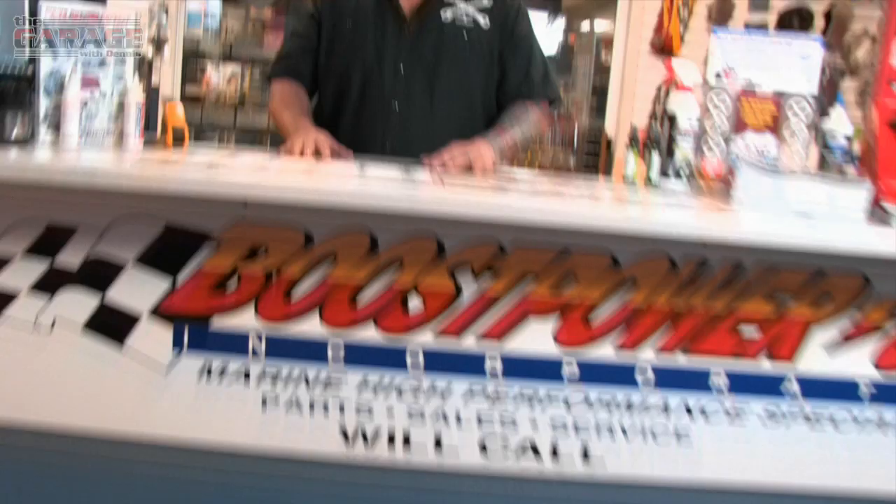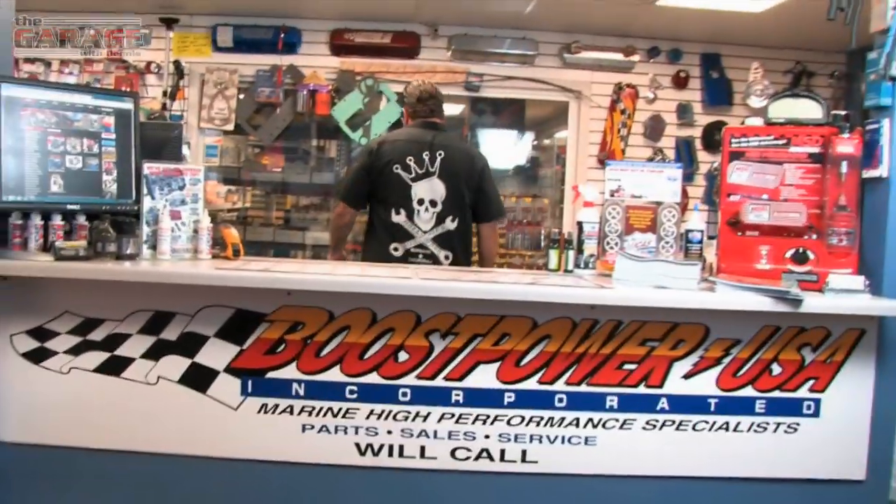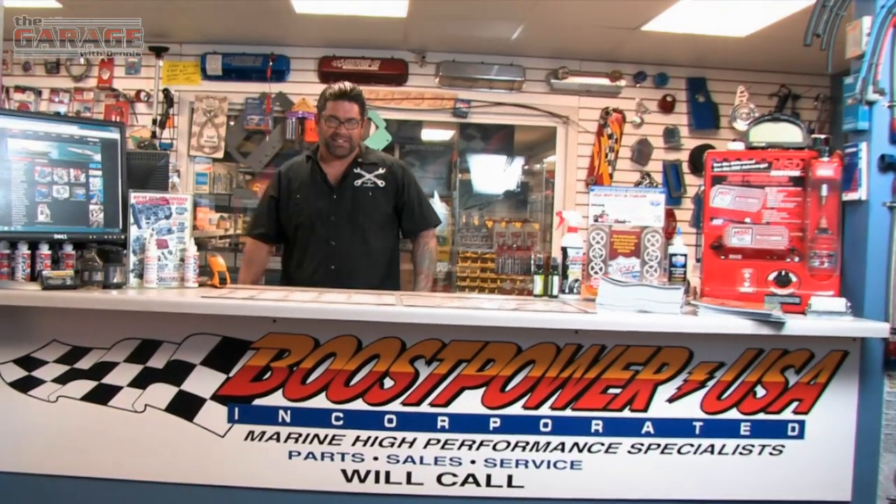This week on The Garage with Dennis, we're taking a special trip to Boost Power Marina. One of the premier... You're not taking a trip to your car. You're not taking a trip to your car and it's not a Marina. Marine! We'd be floating right now. We'd be outside.